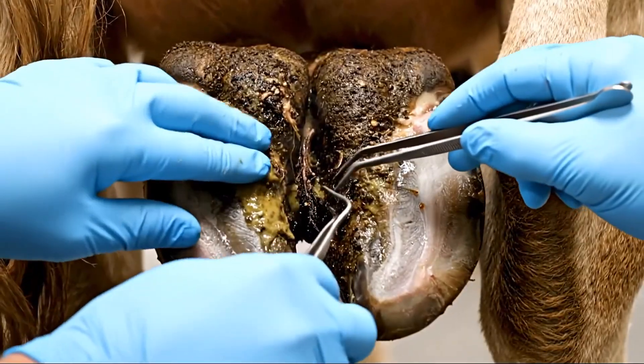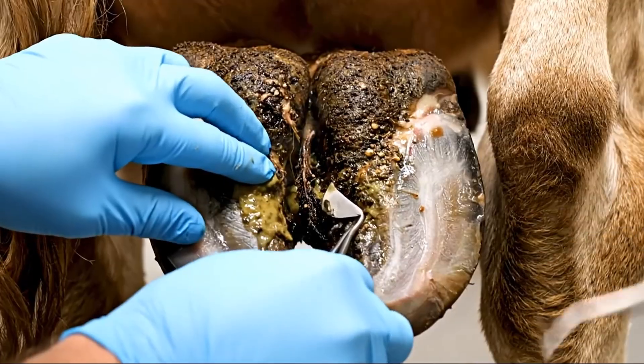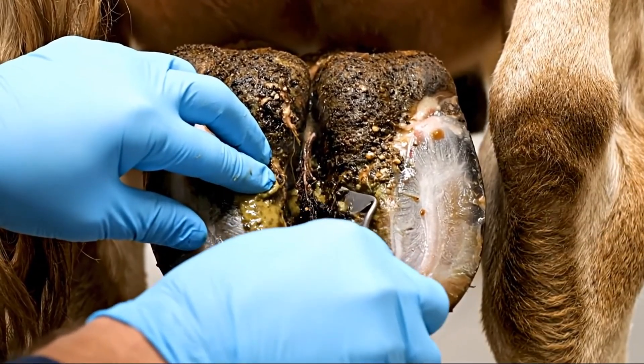Starting with removal of loose infected material — the amount of contaminated debris in this cavity is shocking.